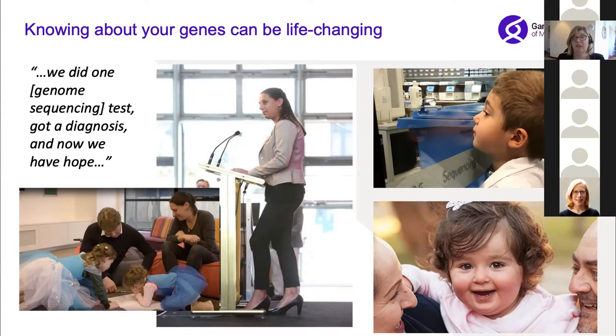She said that she'd had to experiment with a huge number of medicines that as a parent she wouldn't want to give to a child, but then they did one genome sequencing test, they got one diagnosis, and now they have hope. This information can be really, really powerful for families.